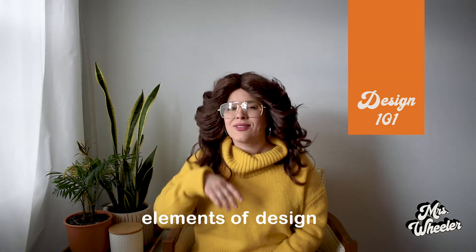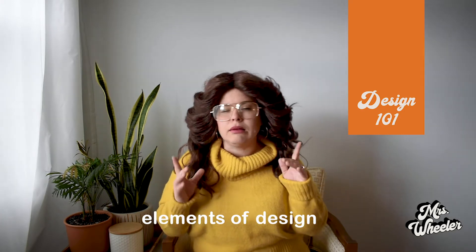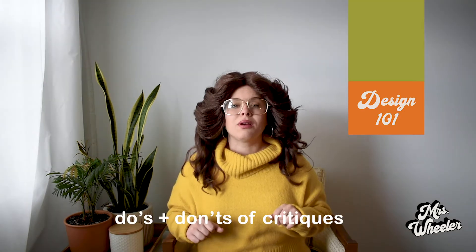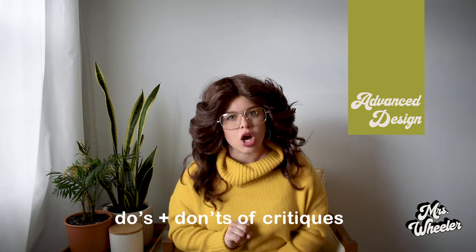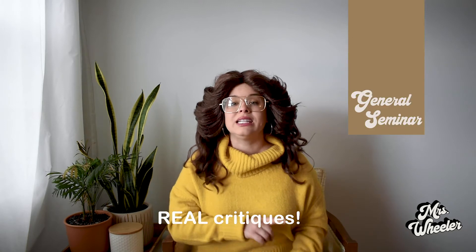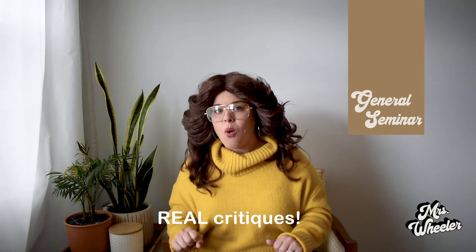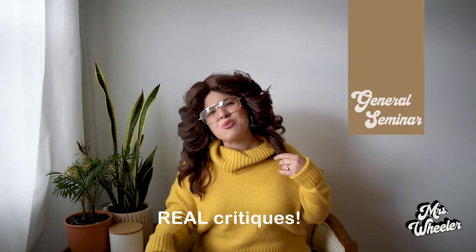First, we're gonna dive into the principles of design so that we can just understand design a little bit better. Then we're gonna learn all about how to give a good critique, which will lead us to the end of the month where we're gonna give some real critiques with yours truly.